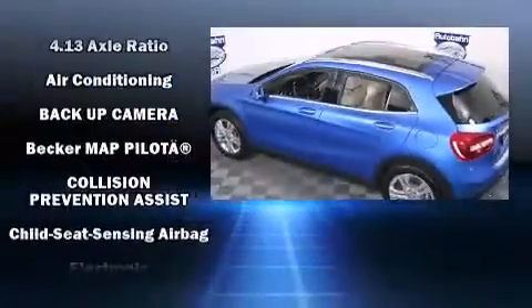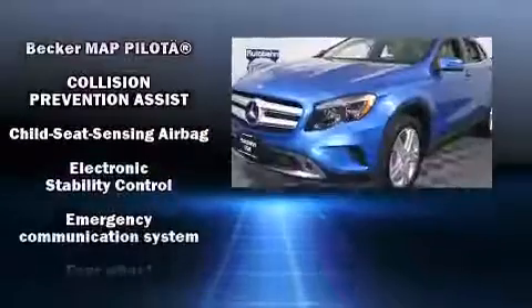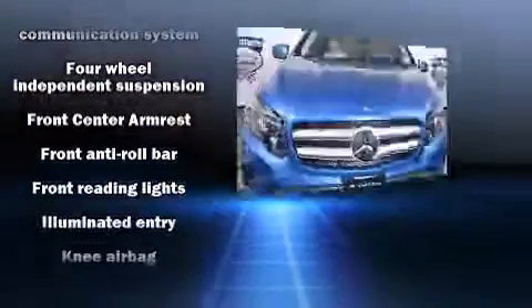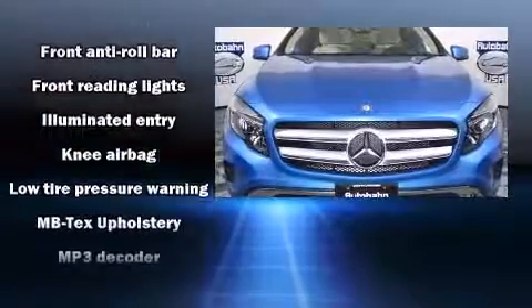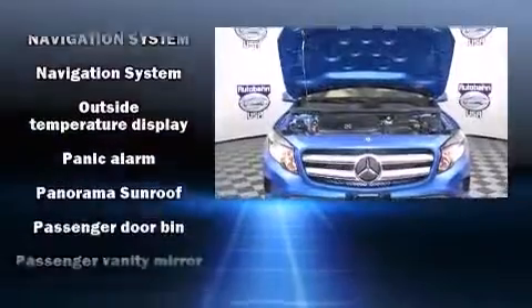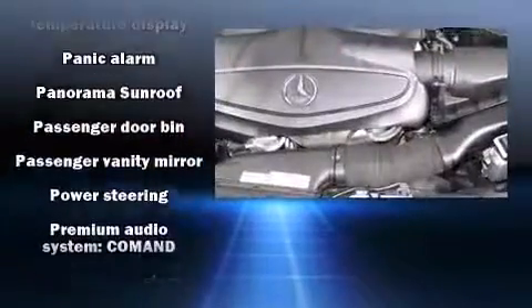Mercedes-Benz ensures the safety and security of its passengers with equipment such as traction control, an emergency communication system, and four-wheel disc brakes with ABS. You'll never lose visibility with rain-sensing wipers, which activate automatically when the drops start to fall.